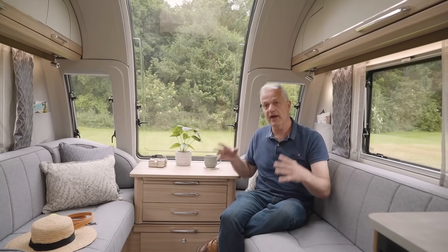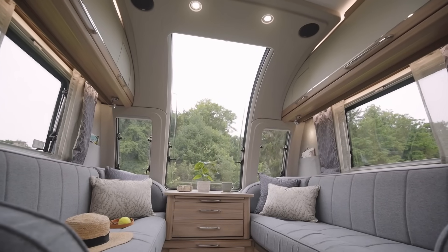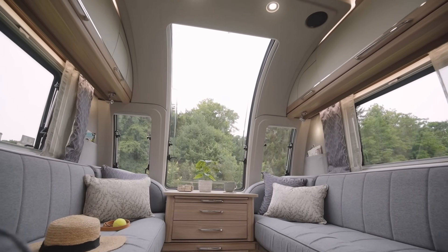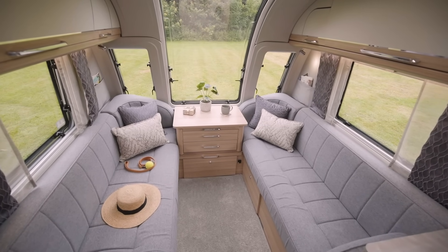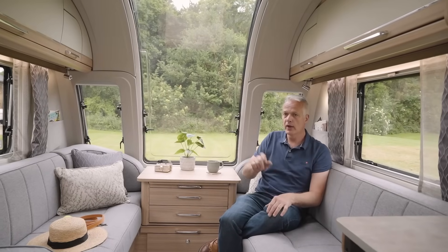The Seville may be the smallest model in the Unicorn range, but this front lounge has a very roomy feel, thanks in part to the new front window as well as these really long seats. These are six foot four long, which means they can either be converted into a large double bed at night, or used as single beds.